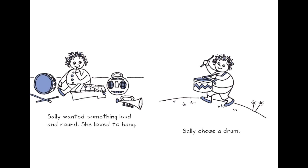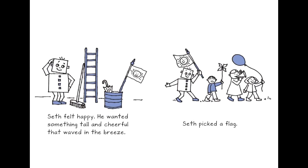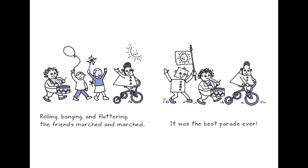Shally wanted something loud and round — she loved to bang, so Shally chose a drum. Seth felt empty; he wanted something tall and cheerful that waved in the breeze. Seth picked a flag. Rolling, banging, and fluttering — the friends marched and marched. It was the best parade ever.